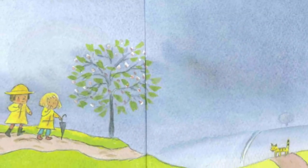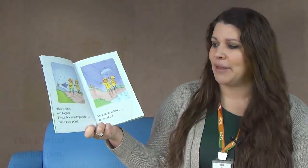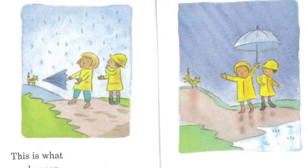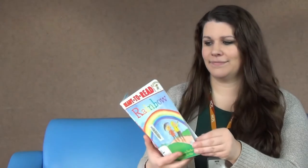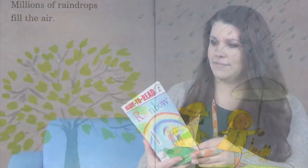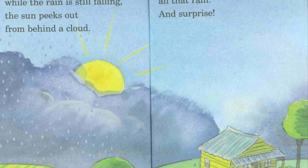Have you ever seen a surprise in the sky on a rainy day? This is what can happen. First, a few raindrops fall — plink, plop, plonk. Then more follow. Millions of raindrops fill the air. But then, while the rain is still falling, the sun peeks out from behind a cloud and shines through all that rain.